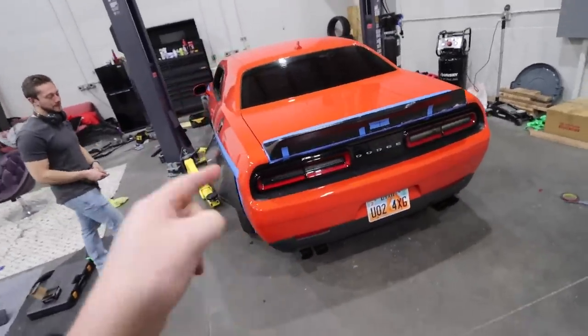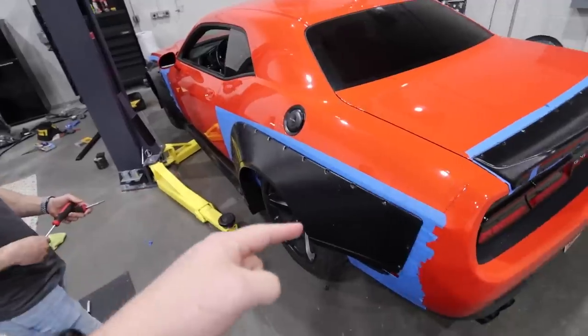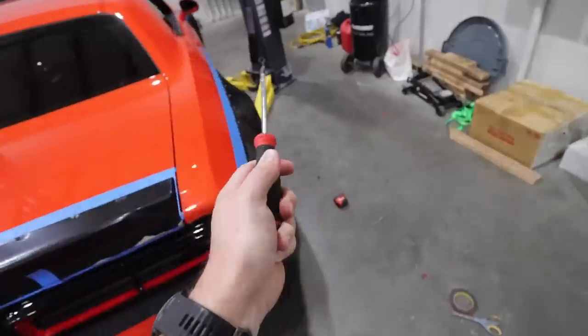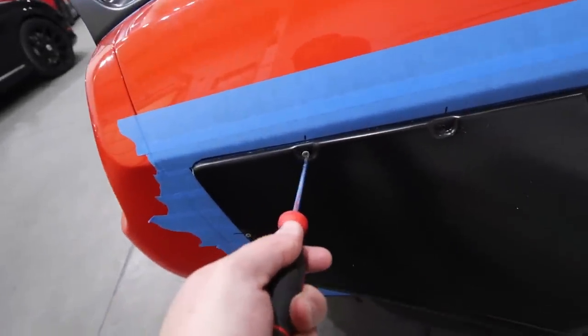Next steps — we're actually going to take the bits off because we've got to do that in order to cut. Casey has already marked where we need to cut, so now it's removal and then cut. I need a hand again. All right, I work. No biggie. Just going to remove some household screws from my $70,000 car.